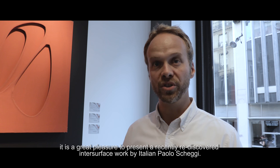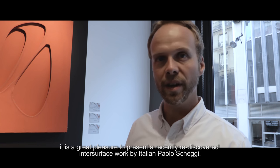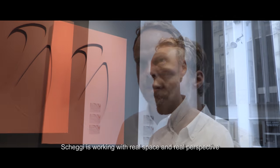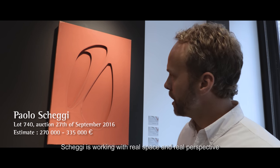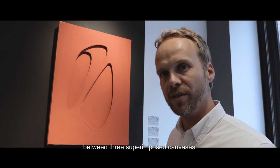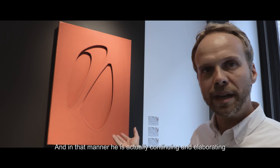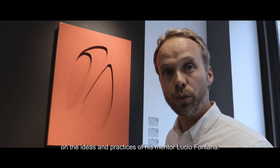Here at our special preview in Paris, it's a great pleasure to present a recently rediscovered inter-surface work by Italian artist Paolo Skecci. He is working with real space and real perspective between three superimposed canvases, and in that manner he is continuing and elaborating on the ideas and practices of his mentor, Lucio Fontana.